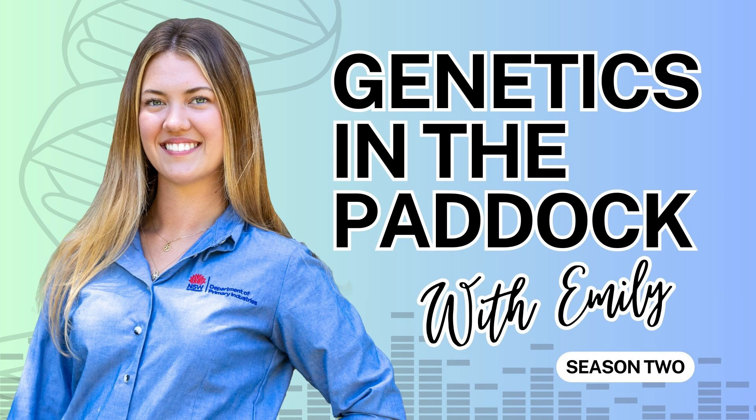Welcome back to another episode of Genetics in the Paddock with Emily. Today I'm joined by Sue Mortimer, one of my colleagues at New South Wales DPI, and I'm very excited to sit down and have a chat with her today. Thank you so much Sue for jumping onto the podcast. Thank you Emily, glad to be here.